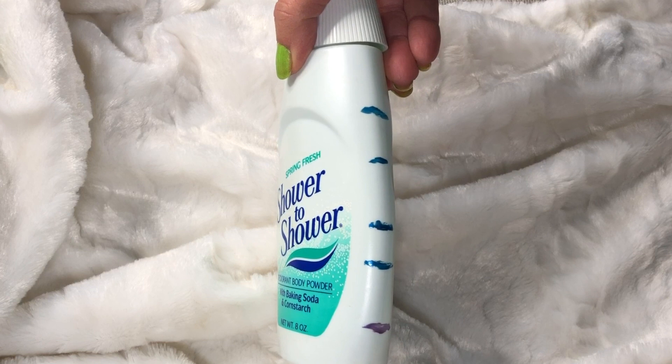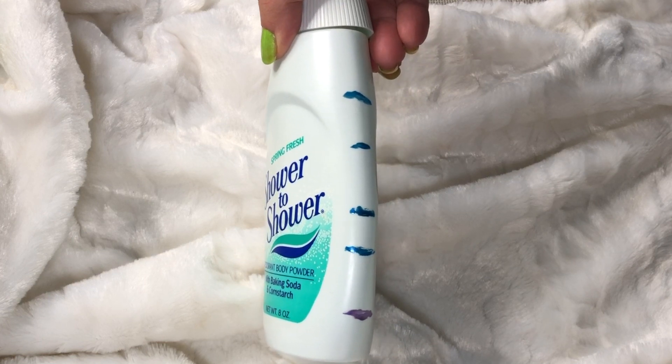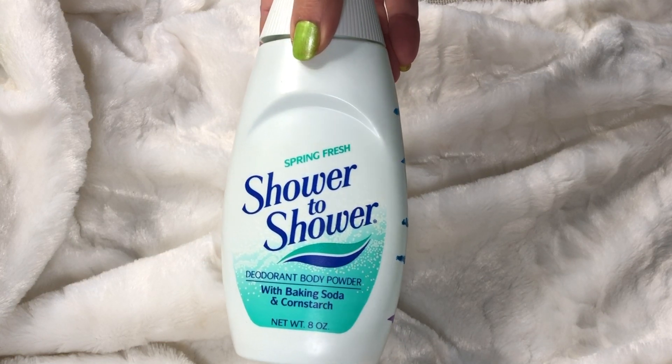The Shower to Shower Deodorant Body Powder — I'm making good progress on it. It's one that I inherited, not something I purchased. I'm down at the very bottom line, and it's getting more and more narrow. It's going to be gone by the next update.